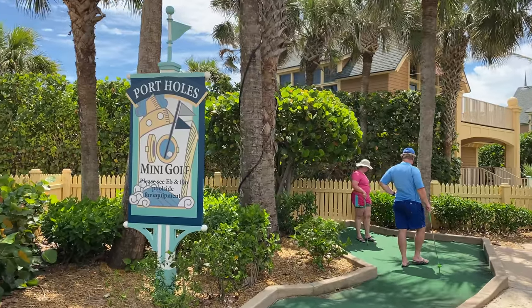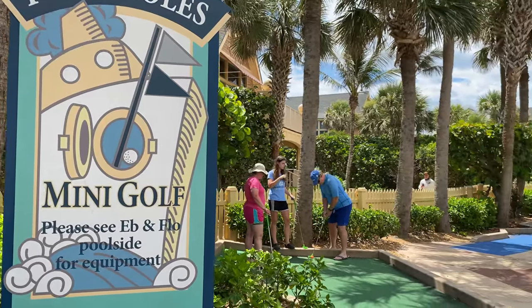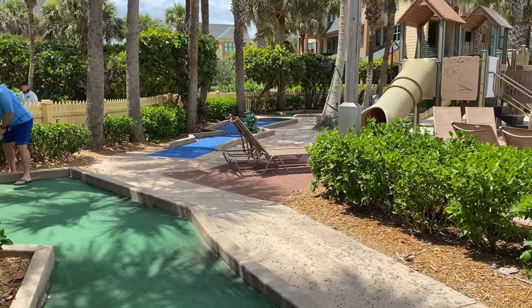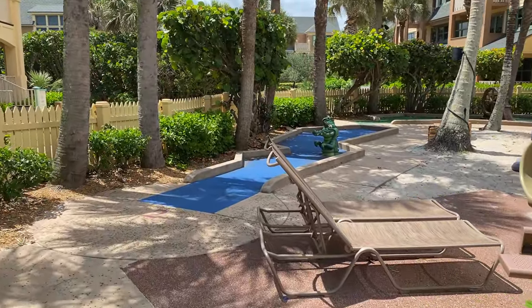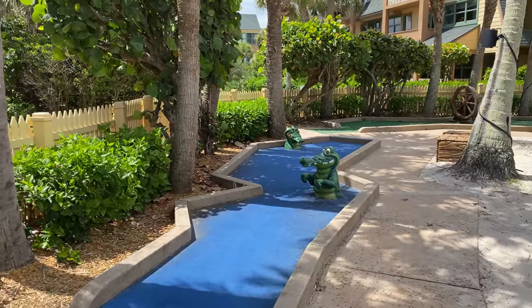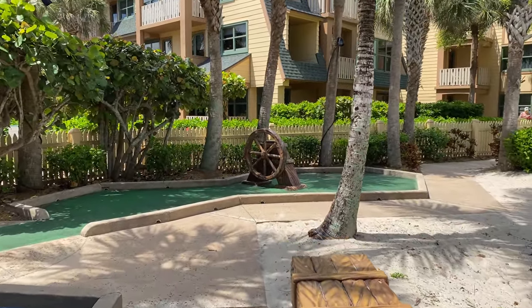A lot of the mini golf holes have Peter Pan theming — you can see a couple of crocodiles that look a lot like Tick-Tock the Crocodile, some pirate ship elements, and some holes featuring a ship's wheel and things like that. It's pretty cool.